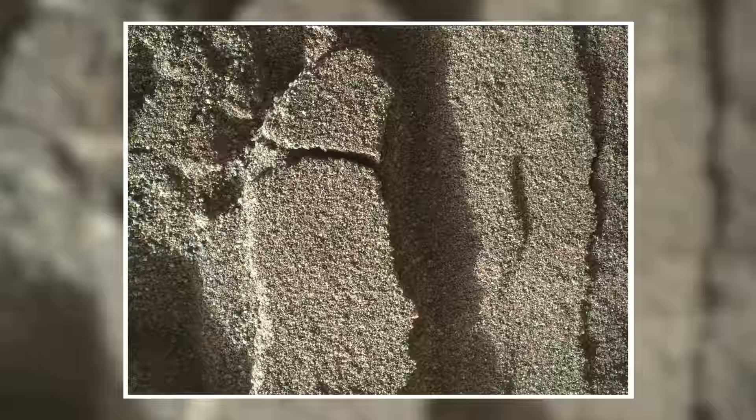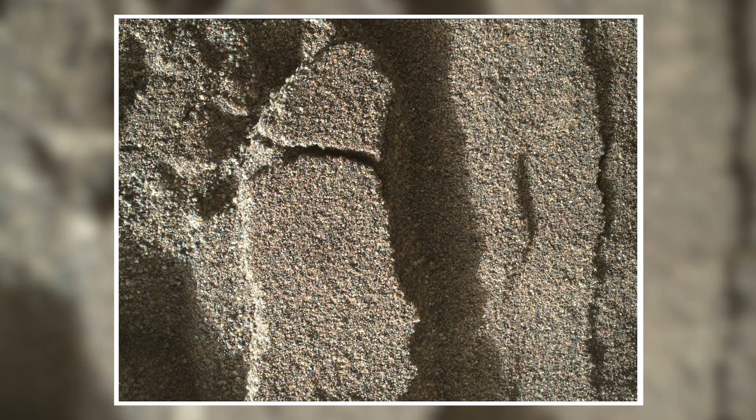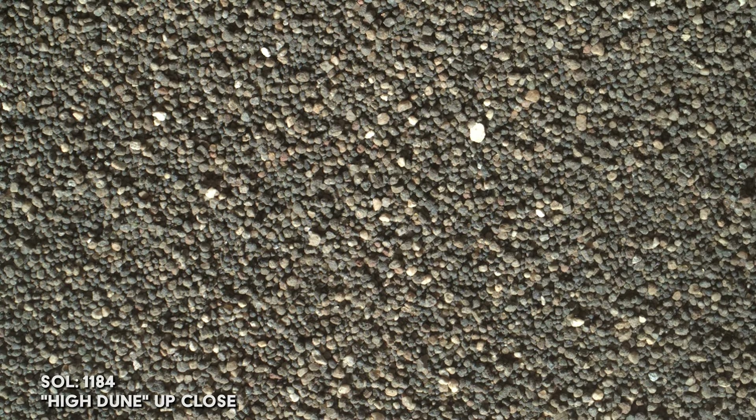The rover carefully dips a wheel into the sand. This close-up image of the dune portion disturbed by the wheel shows finer grains of sand below the surface. A separate close-up shows an undisturbed portion of the dune, where only coarse surface material remains after wind action has removed the smaller particles.